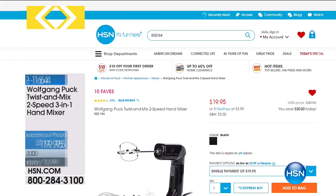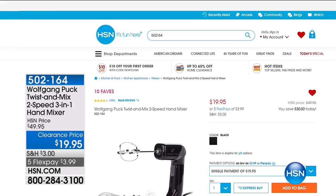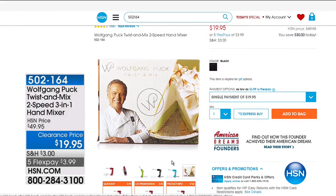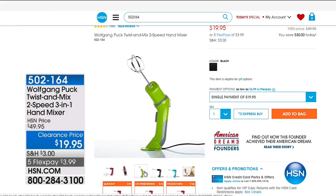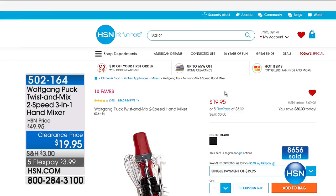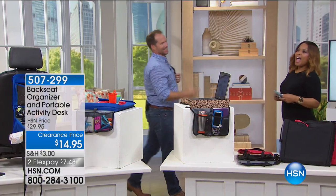We're going to show you one of our hot items from Wolfgang Puck — this is a terrific easy way to save money. This is $30 off our Wolfgang Puck Twist and Mix — it's a two-speed, three-in-one hand mixer. It's a customer favorite, one of our top-10 favorite products. You can see a full demonstration on our website. We sold it at $49.95, and it's on clearance for $19.95 — Flex Pay is $3.99. Almost 9,000 people have ordered this already today.